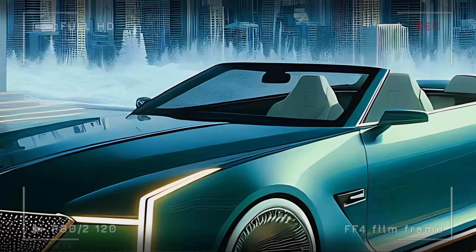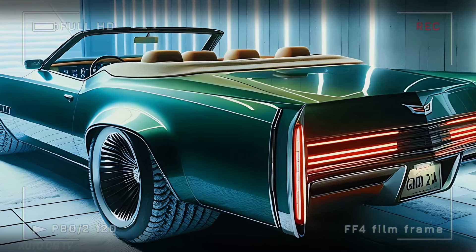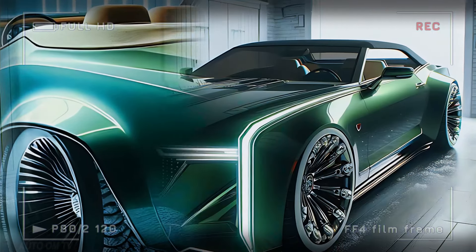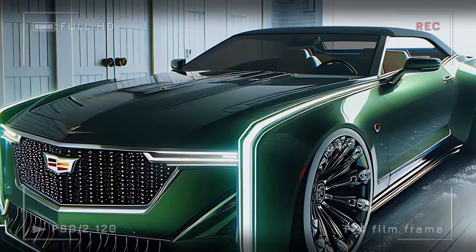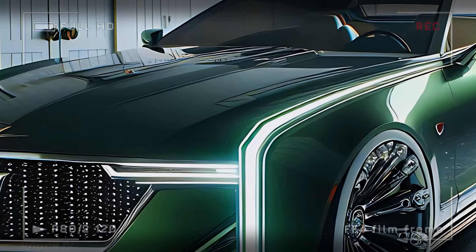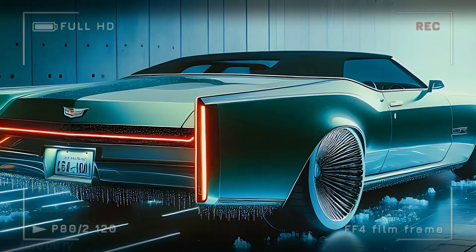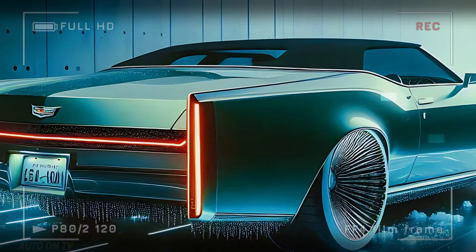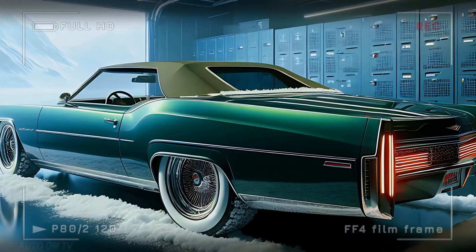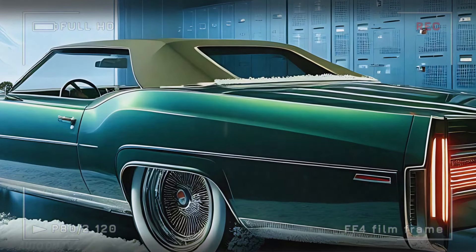For those who crave exclusivity, Cadillac has hinted at a limited-edition trim and exclusive color options for the 2025 Eldorado Biarritz — a rare chance to own a piece of Cadillac history with a modern twist, perfect for collectors and enthusiasts alike. These exclusive models will likely feature unique touches and materials, elevating the Eldorado Biarritz even further. Whether you're a Cadillac loyalist or new to the brand, this is an opportunity you won't want to miss.